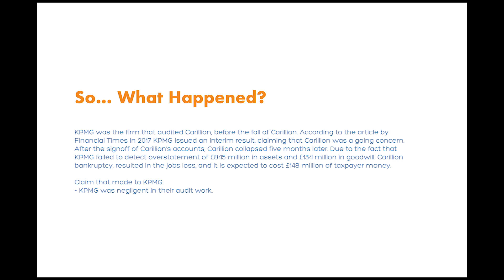The article claims that KPMG was negligent in the audit, failed to detect an overstatement of 845 million pounds worth of assets and 134 million pounds in goodwill. It was estimated that Corlin's bankruptcy will cost 148 million pounds of taxpayer money for the government to clean up this mess.